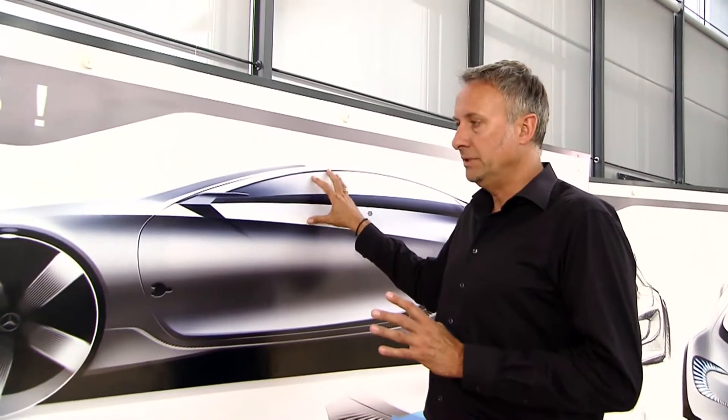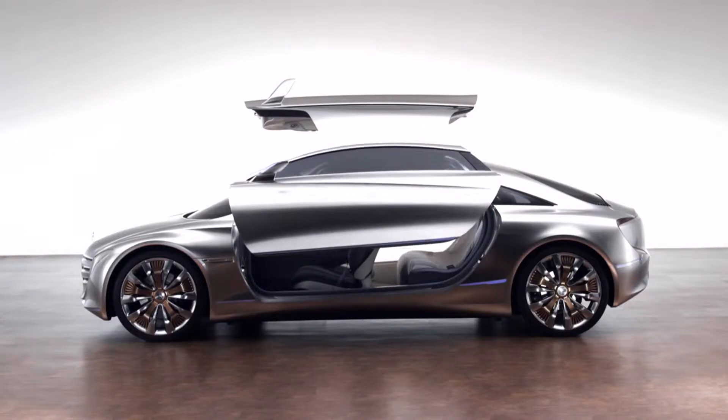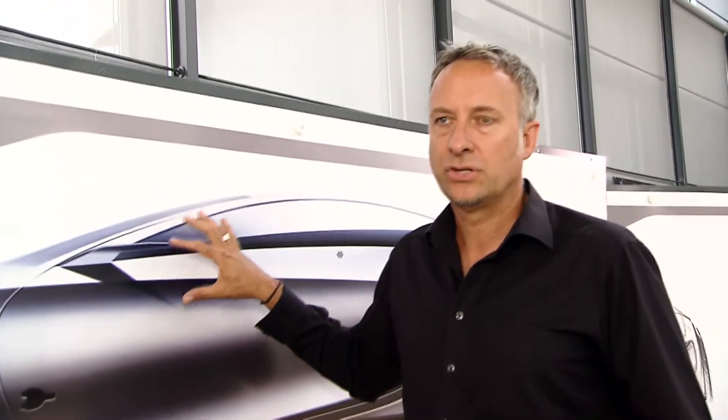One thing that is definitely unique — arising from the tradition of our show cars from recent years — is that these large wing doors provide us with the ability to create a greater interaction between the exterior and the interior as a single shared impression. In purely development terms, in terms of the statics, integrating the wing doors into the vehicle without stress was a major challenge.